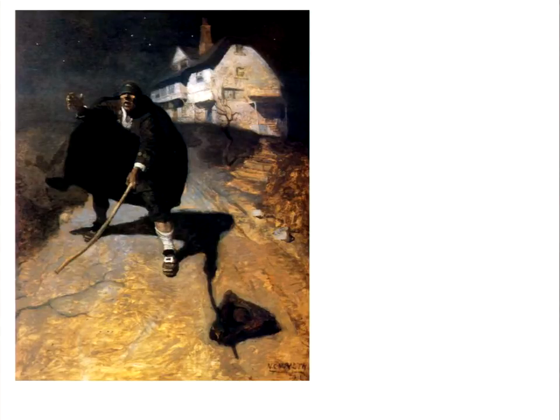When N.C. Wyeth decided to illustrate Treasure Island, he decided rather than do the obvious thing — which was to depict the carriage and Blind Pew about to be hit by it — he decided to give the audience the viewpoint from the carriage itself. There are a lot of techniques I had learned in illustration prior to this class that talked about ways in which you could compose a painting that caused people to look in various places.